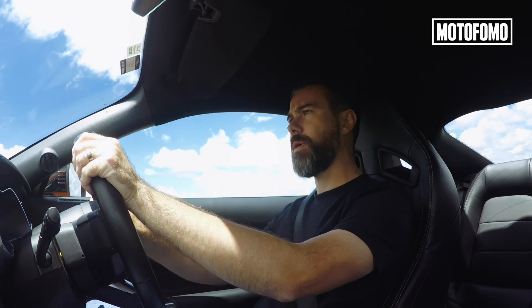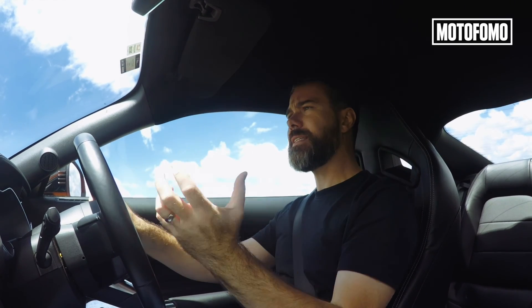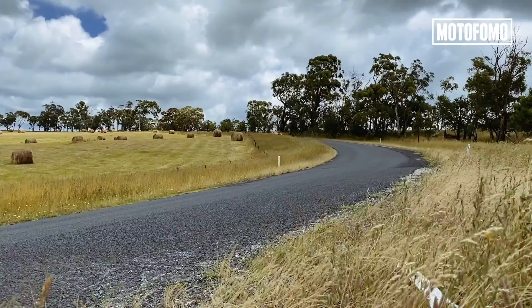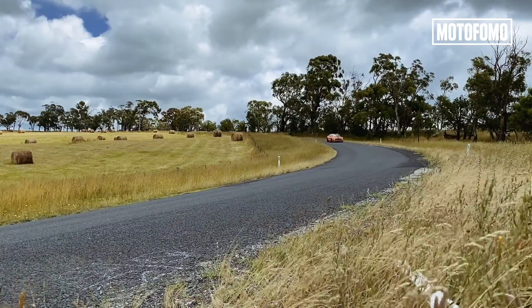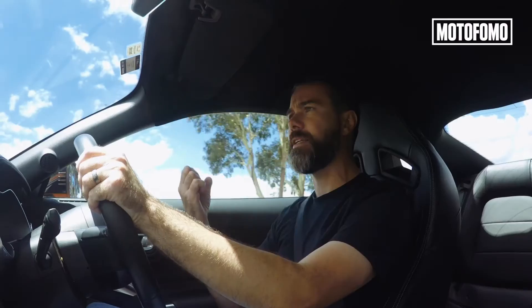Despite the Mustang Aspec's sort of weapons-grade power and torque, when you put your foot down in the thing, it doesn't initially punch you in the face with its acceleration. You put your foot down and the thing just accumulates speed. You work your way through the gears, and before you realize it, you're sort of traveling at warp speed.